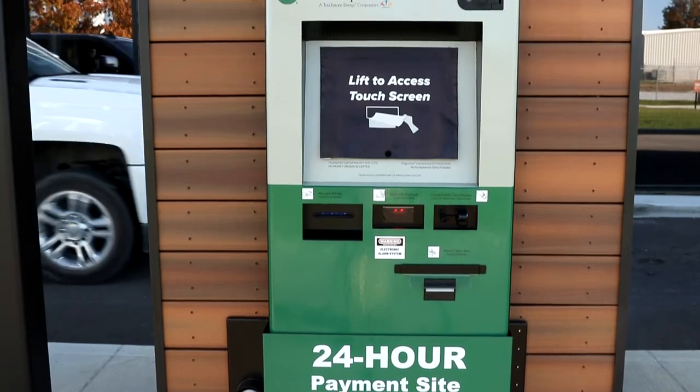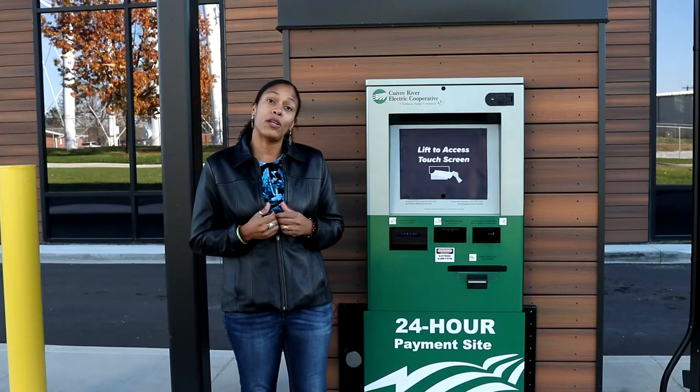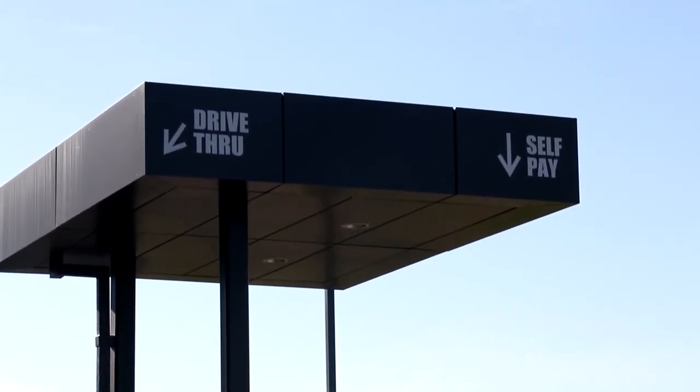Now available is our 24-hour drive-up kiosk, which accepts cash, check, credit or debit cards, and posts your payment in real time. The kiosk is located right next to our drive-through window at 1112 East Cherry Street here in Troy, Missouri.